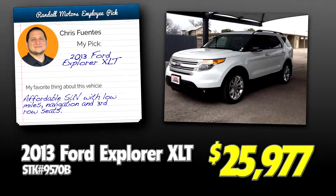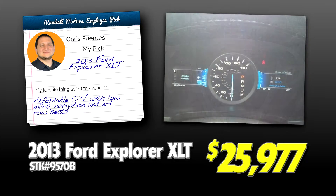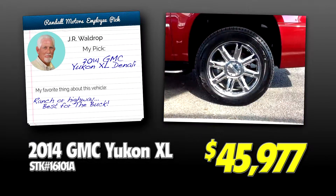Chris picks the 2013 Ford Explorer with navigation, low mileage, and affordable price. And JR says the 2014 GMC Yukon Denali is best for the buck, whether on the ranch or the highway.